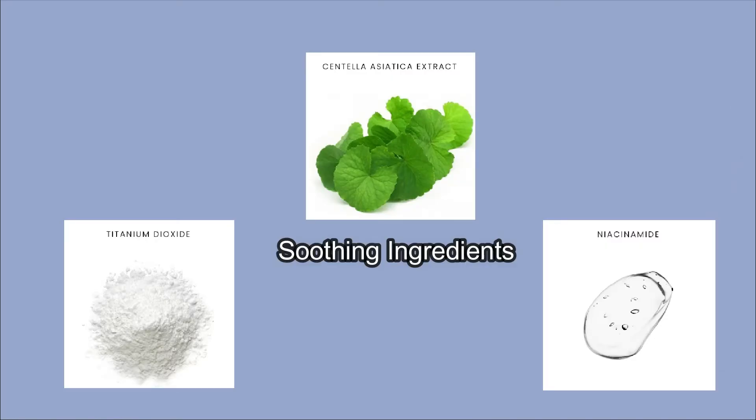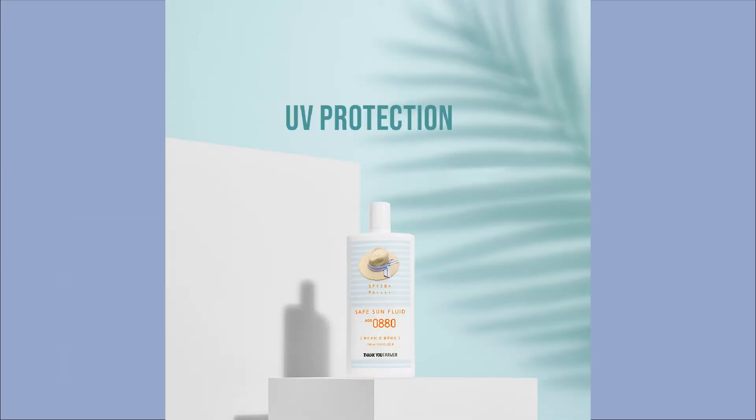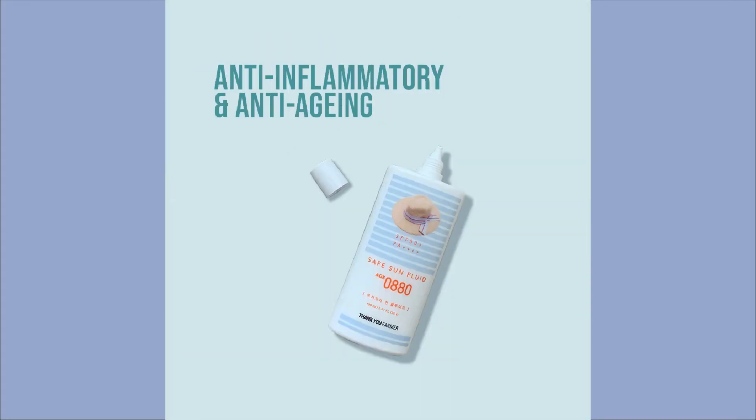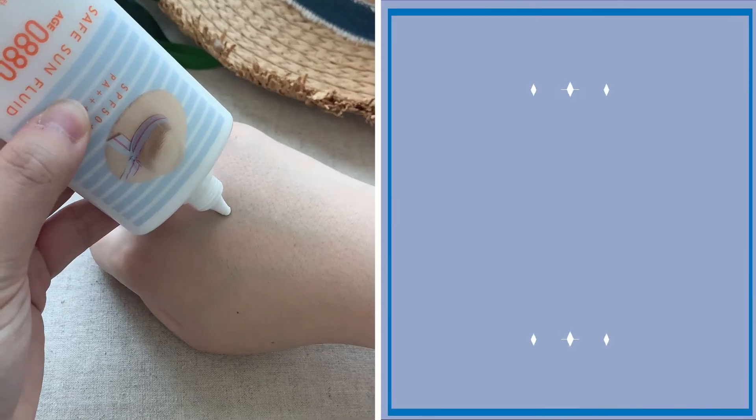This sunscreen contains skin soothing and plant-derived ingredients. Titanium dioxide provides protection against harsh UVA rays, while niacinamide helps to brighten up the skin. It is an anti-pollutant, anti-wrinkle sunscreen that provides skin vitality.